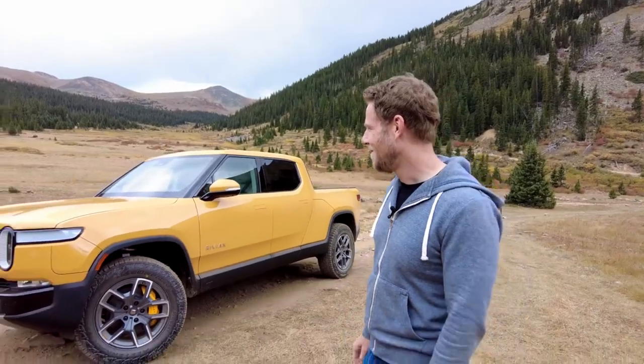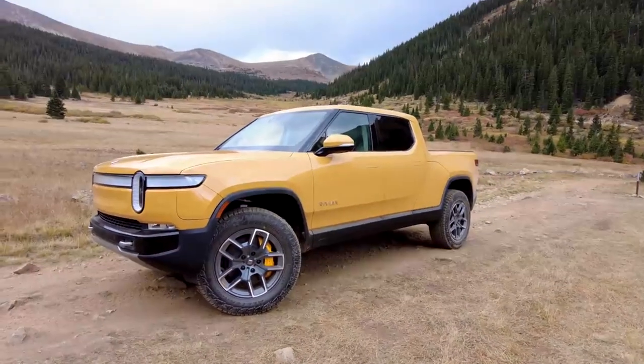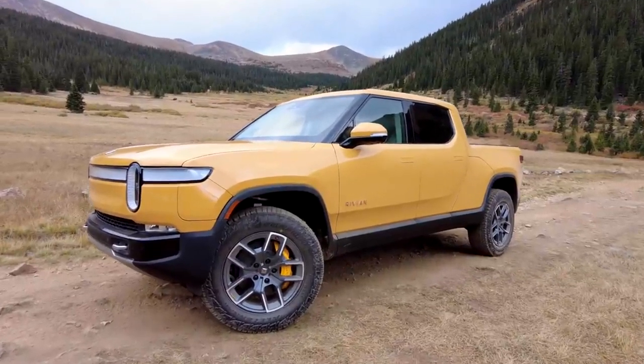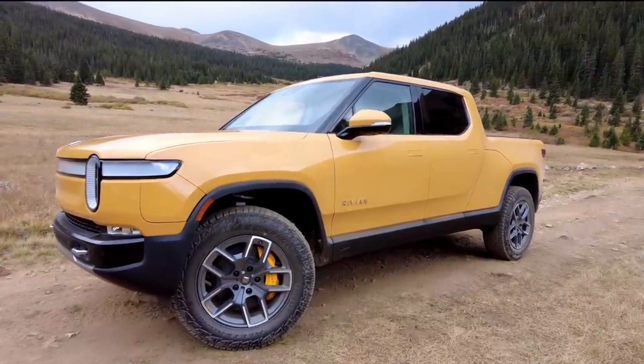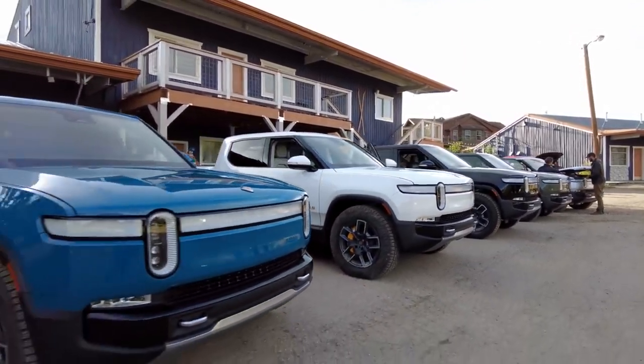I've been reviewing cars for a very long time. These days it's rare that I see something that's truly new. That looks new. If you don't know, Rivian is an American electric vehicle startup and their first production vehicle is this — the R1T pickup truck. And man is it interesting.